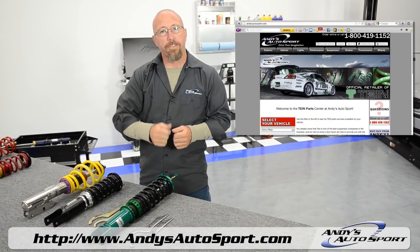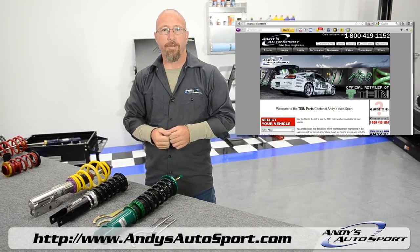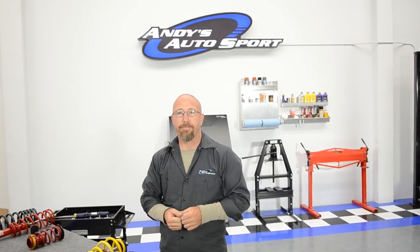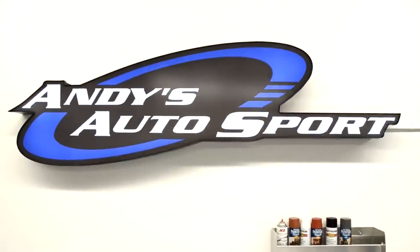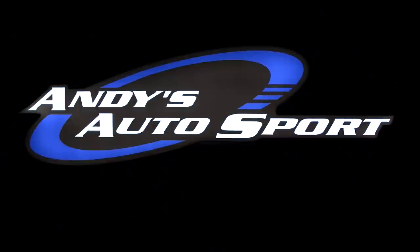Check out the link below and see what we have to offer for your ride. Thanks for watching this episode of Andy's Autosport TV. We'll see you next time.